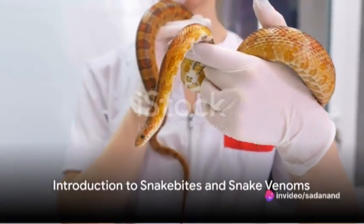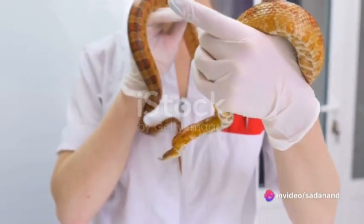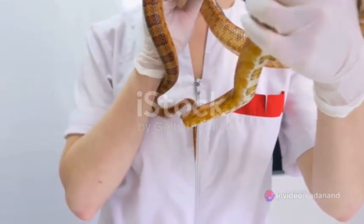Ever wondered what happens when a snake bites, and more importantly, how to treat it? Let's dive into the world of snake bite treatments and the fascinating science of snake venoms.